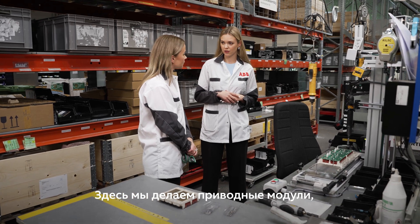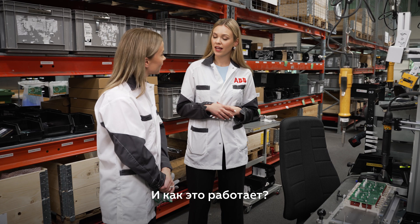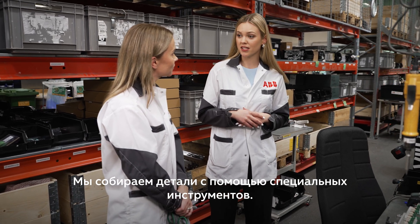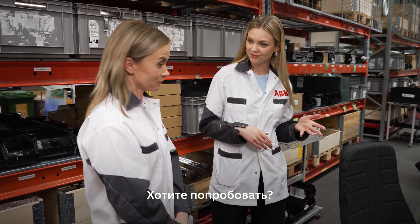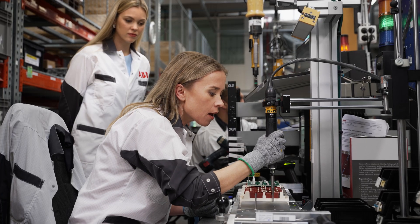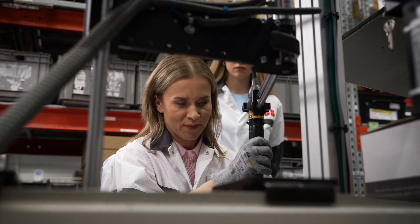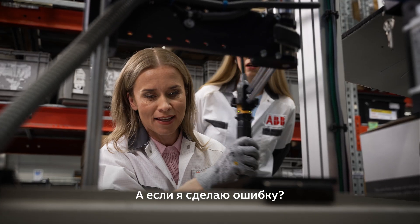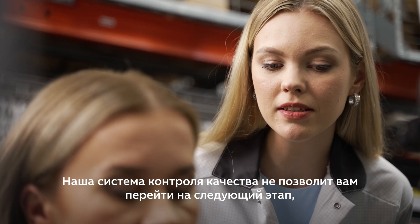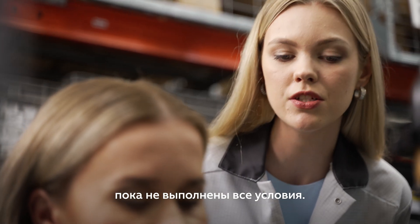This is where we are producing drive modules that will eventually be assembled into cabinet drives. How does it work? We are assembling components with specific tools. Would you like to try it out? Yes, I would love to. What happens if I make a mistake? Do not worry about it. Our built-in quality approach prevents you from taking the next step until the proper conditions are met.